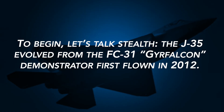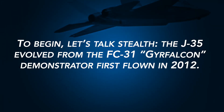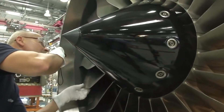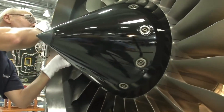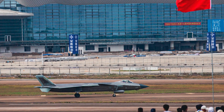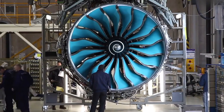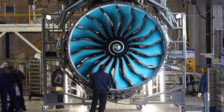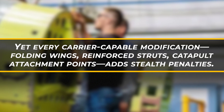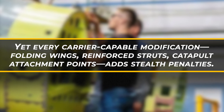Let's talk stealth. The J-35 evolved from the FC-31 Gyrfalcon demonstrator first flown in 2012. Shenyang's engineers smoothed out the angles, refined intake shapes, and swapped in China's WS-19 turbofans. Visuals from the Zhuhai Airshow in November 2024 confirm flush weapons bays, canted vertical stabilizers, and edge treatment measures — all hallmarks of a low-observable design. Yet every carrier-capable modification — folding wings, reinforced struts, catapult attachment points — adds stealth penalties.